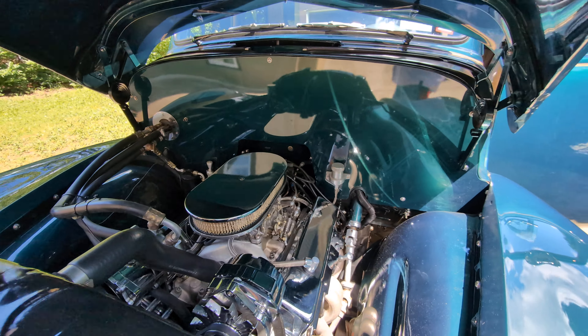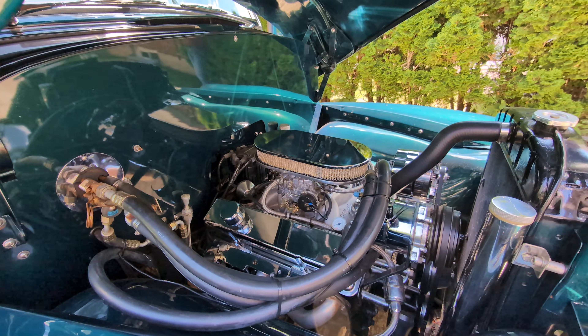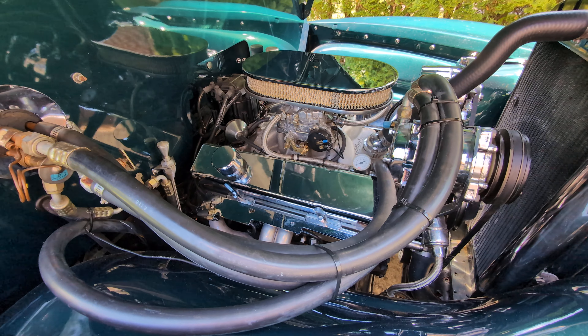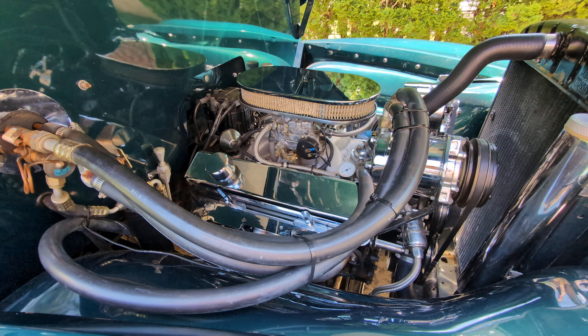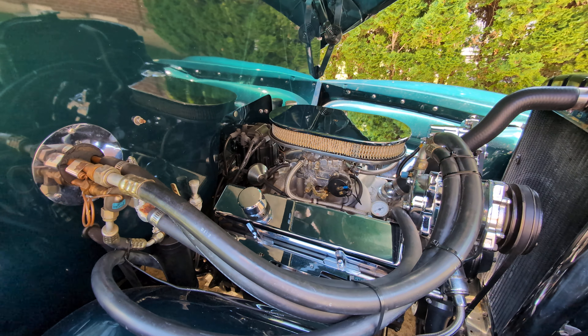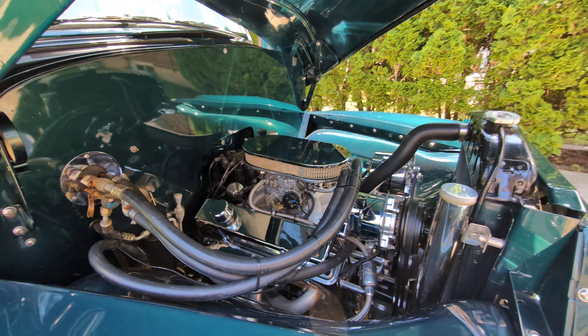All stainless hardware. Chrome valve covers, billet fasteners for the wires, electronic ignition, Edelbrock high-rise manifold, Edelbrock carburetor with electric choke.